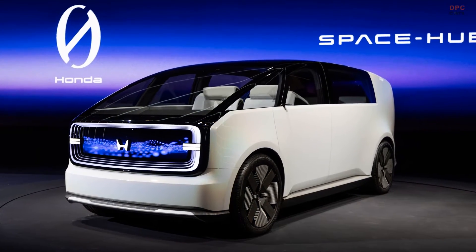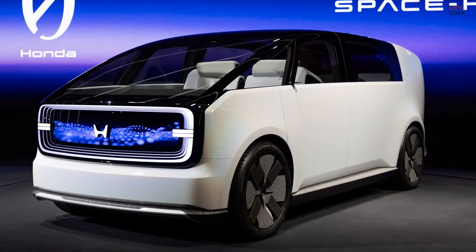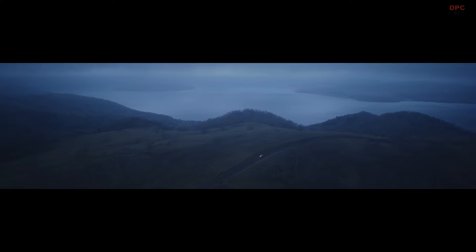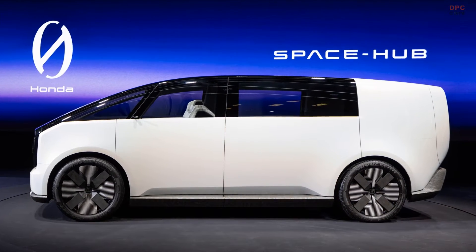The Space Hub concept, part of Honda's newly debuted Honda Zero EV series, represents a significant leap in electric vehicle design and technology. Emphasizing aerodynamics and battery efficiency, these vehicles draw from Honda's extensive motorsport experience, including Formula One racing.